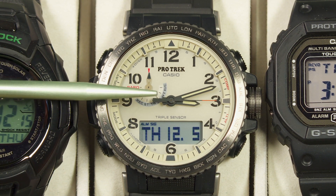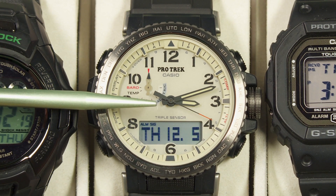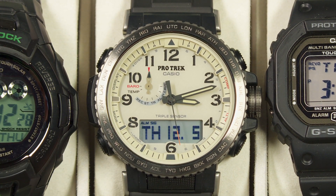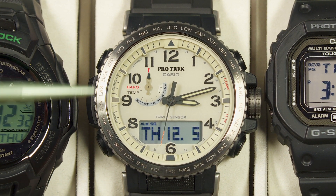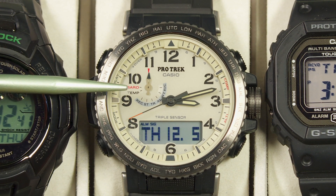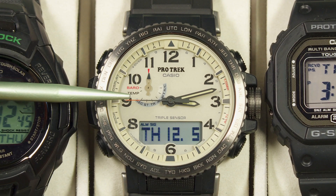It also has Multiband 6 functionality — there's a built-in radio receiver that will receive atomic time information from any of six transmitters around the world. There's one in China, two in Japan, one in the UK, one in Germany, and of course the one I like here in the US: WWVB in Fort Collins, Colorado. If you're within range, this will receive time and date data and keep itself updated automatically.